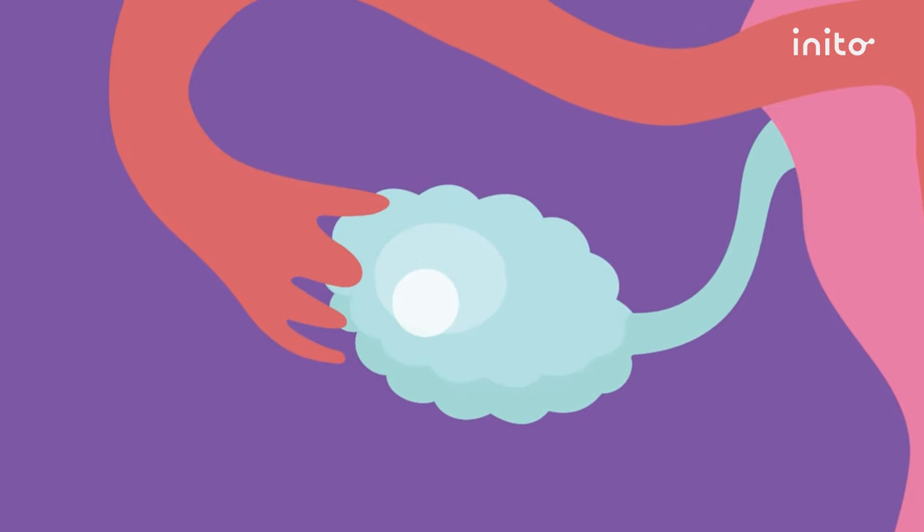In other words, even if an egg is fertilized by sperm, if it does not implant into the lining of your uterus, you won't become pregnant. Let's take a closer look.